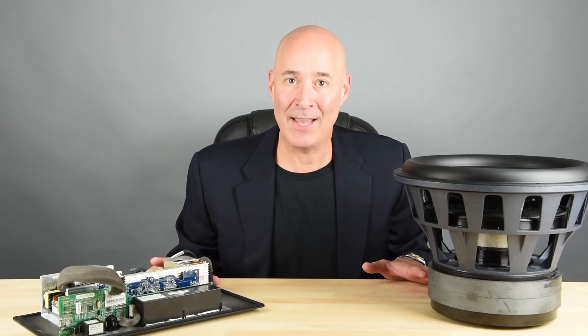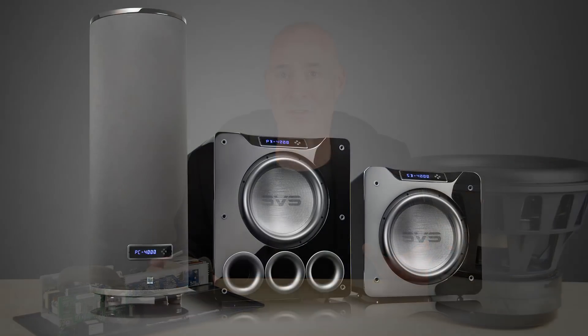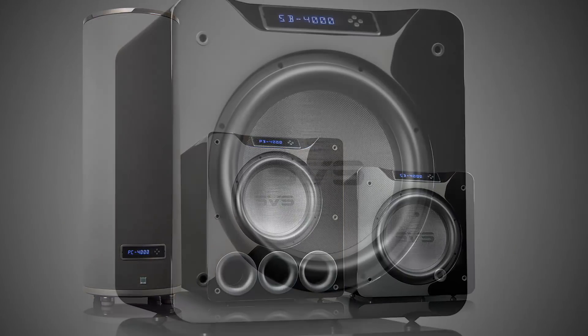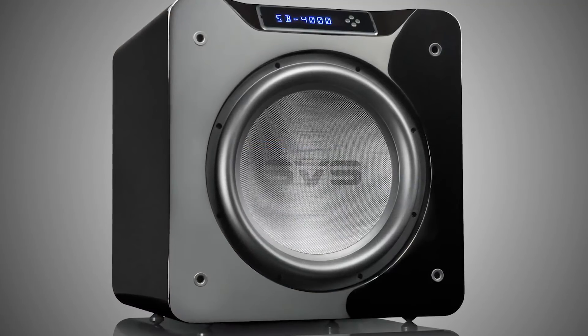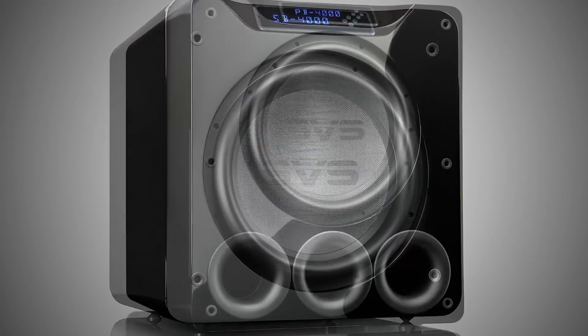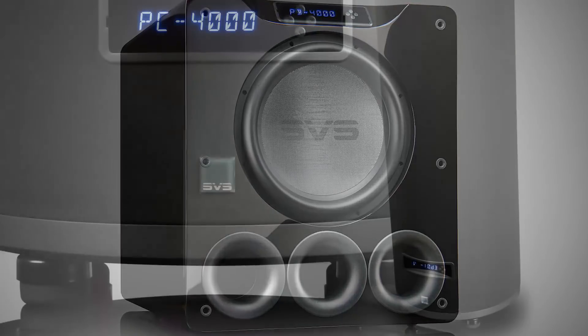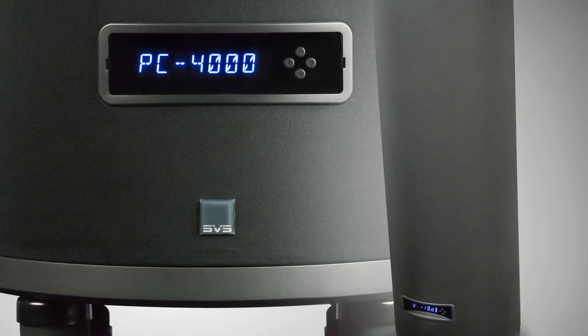But there's another kind of project, and I'm really excited about what I want to talk with you all about today. That's our 4000 series subwoofers, including three exciting new models: our SB-4000 sealed box subwoofer, our PB-4000 ported box subwoofer, and our PC-4000 ported cylinder subwoofer with all new cosmetics.